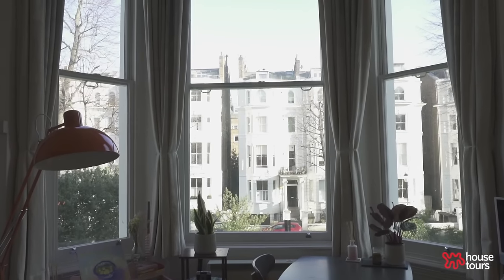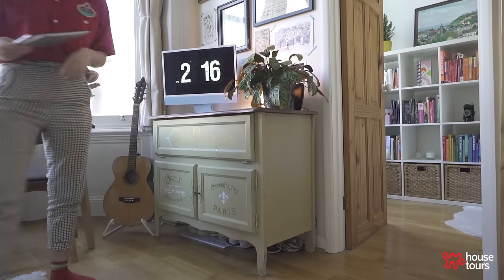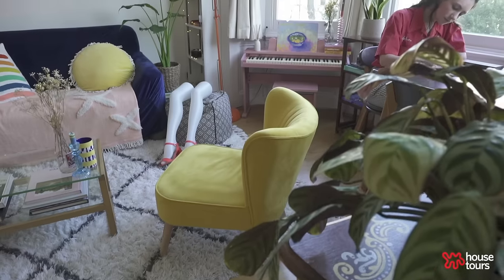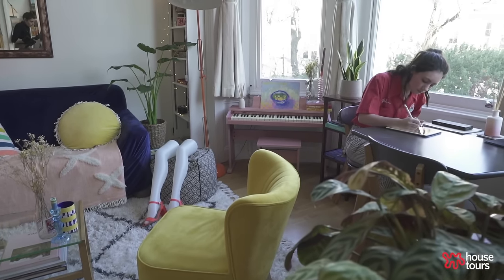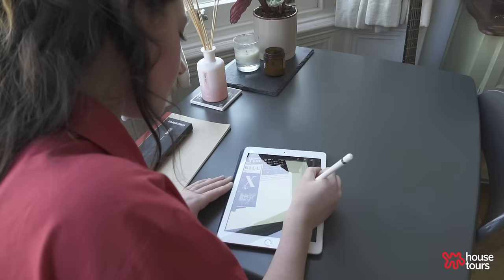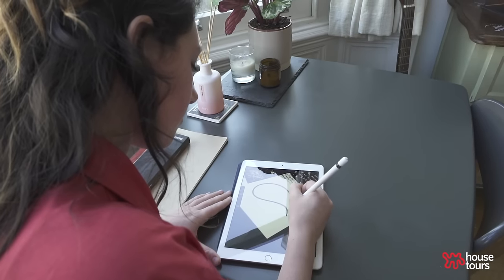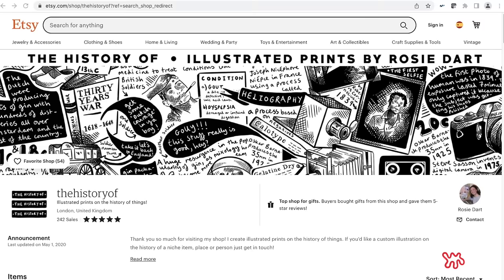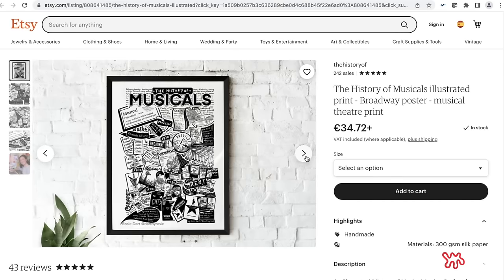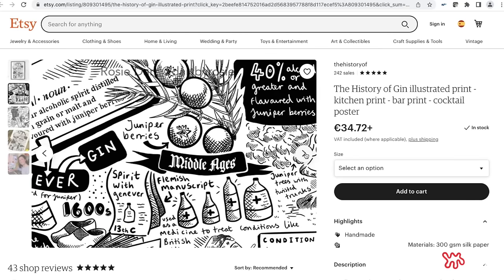I decided to create an Etsy store during the first lockdown. I lost my job so that was a great way to have a focus. It came out of a real love of antiques and finding the history of things really interesting. I channeled my love of art into a more specific design style, then started creating prints of these illustrations and branded it 'The History Of' — and it's done really well since I started.